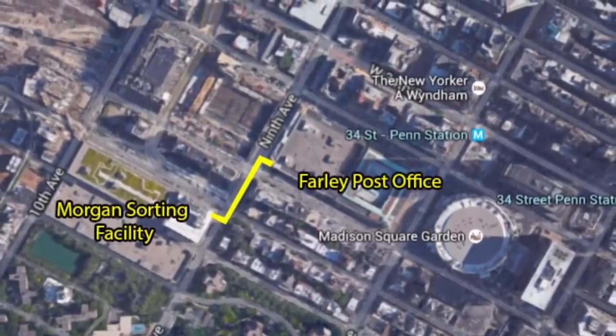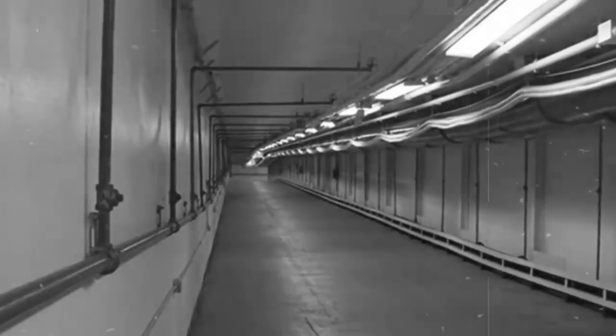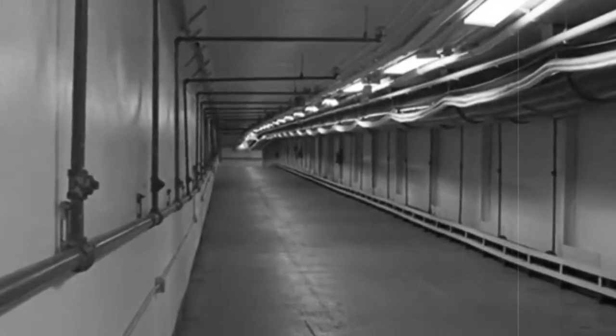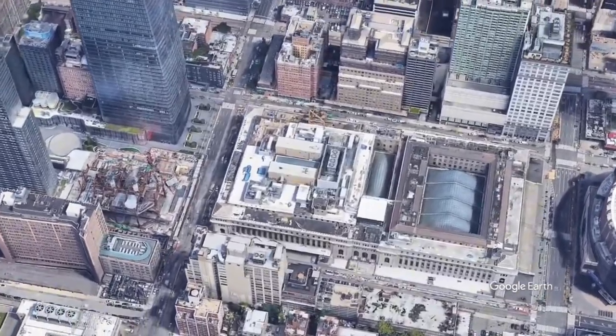This mail tunnel served its purpose well, until the hauling of mail ceased as the New York State government began talks to purchase the Farley Building and transform it into a train hall. Naturally, after the tunnel's closure, it fell into abandonment and disrepair.